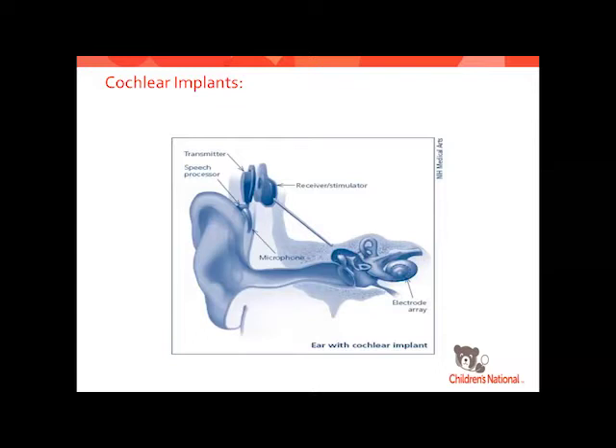There's a magnet on each piece: a magnet on the external processor connecting with the internal receiver stimulator, which is right under the skin. They drill down and do a cochleostomy to insert the electrode array into the cochlea. The magnet portion is where the microchip is located under the skin. That internal receiver stimulator has just a little magnet and the microchip.